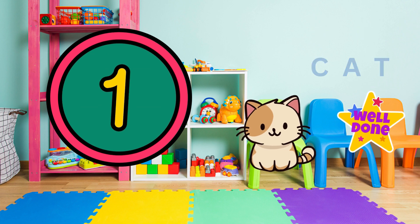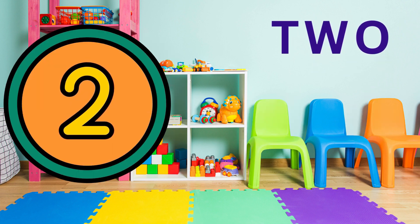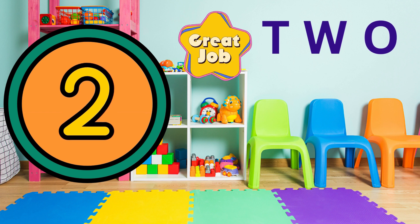Look. Here's the number two. Can you see the number two? Brilliant. Can you say two? Two. Wow, you're doing amazing.